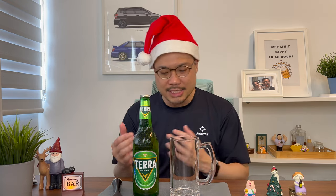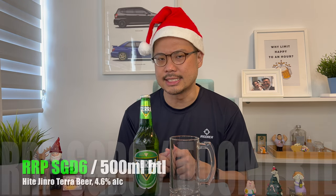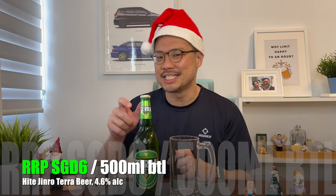If you notice the brands Hite and Jinro, they're both Korean alcohol producing companies. So Terra is a beer from Korea. This beer is made from 100% Australian malt, chosen because of the clean air quality. Plus, the carbonation in the beer is supposed to be real carbonic acid produced during fermentation, so no artificial carbonation was added to make this beer fizzy. This Terra beer is retailing at $6.00 per bottle — a 500ml bottle with 4.6% alcohol content.